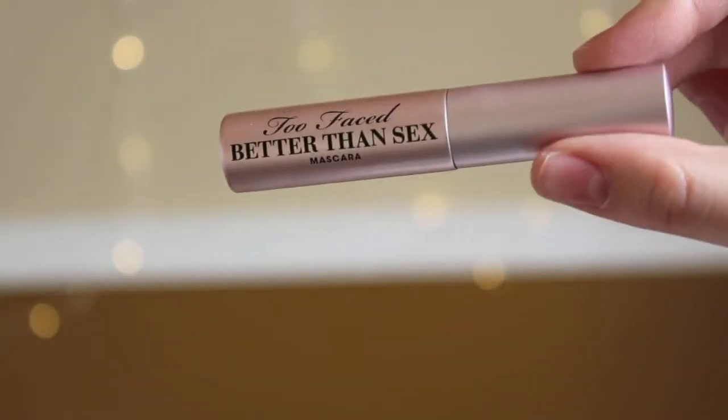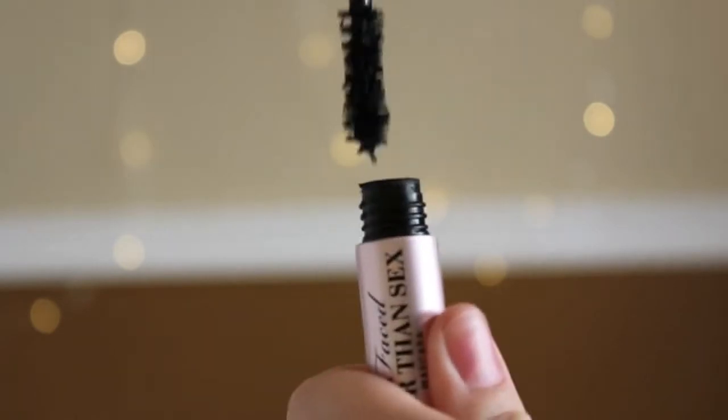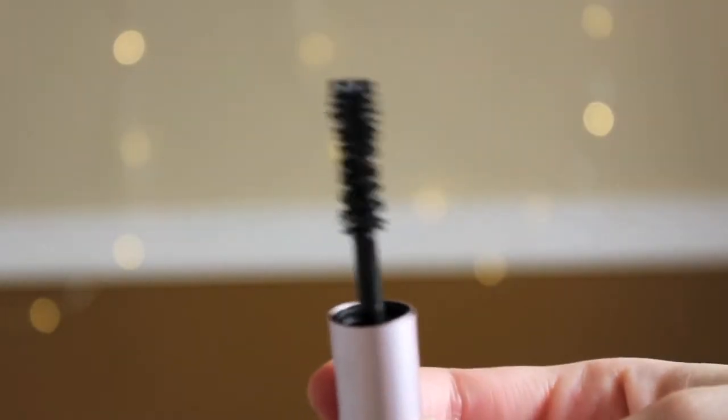I tried the Better Than Sex Mascara and I have to say it is a very, very good mascara. I'm not wearing it today but I wore it in a video that's coming up soon. I honestly really like it — it doesn't leave your eyelashes super hard like some mascaras do. It makes my eyelashes look super cool, very lengthy, and with a lot of volume. So that's very, very good for that mascara.